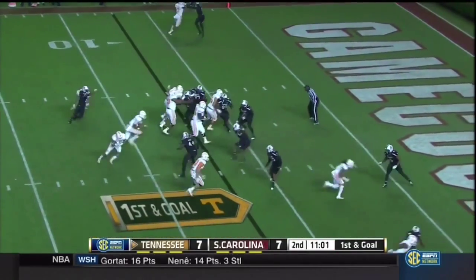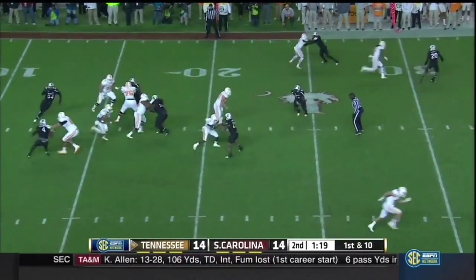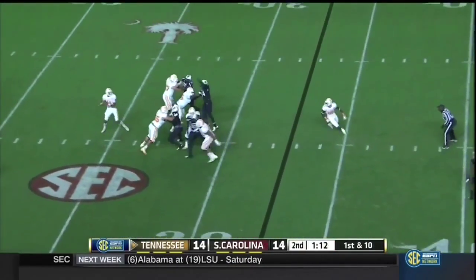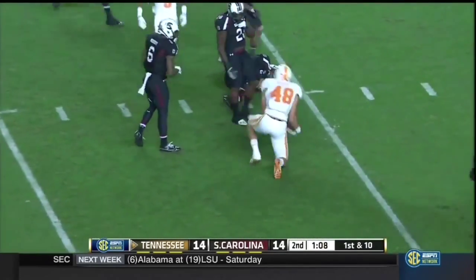Dobbs will take it this time, and he will keep it this time — touchdown, Tennessee. Dobbs is going to take off with it on first down, averaging nearly six yards per carry. South Carolina brings four. Dobbs over the middle quickly — first down and another big gain.